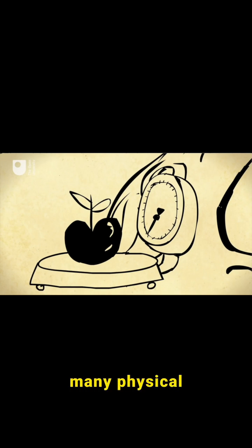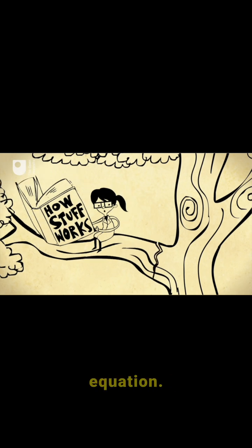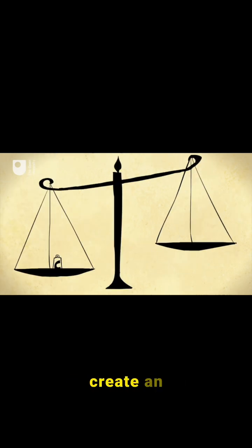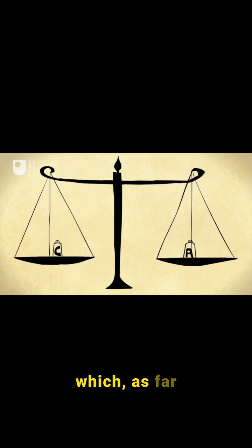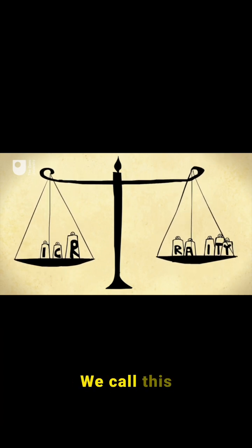So to understand many physical and biological processes, it would be better to take gravity out of the equation. But that's impossible. So instead, we create an environment on Earth in which, as far as possible, all these other forces are balanced out, so the thing we're studying appears to be weightless. We call this environment microgravity.